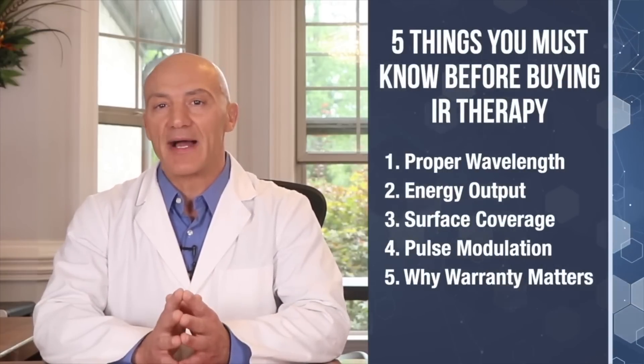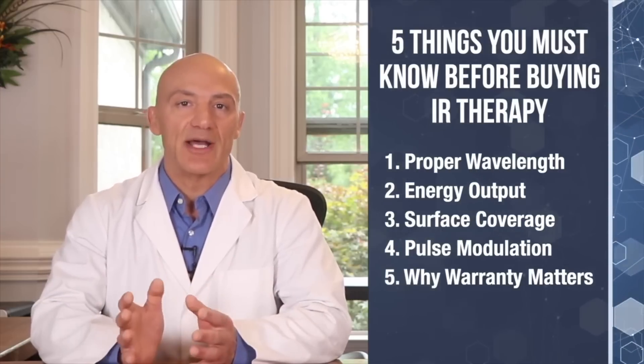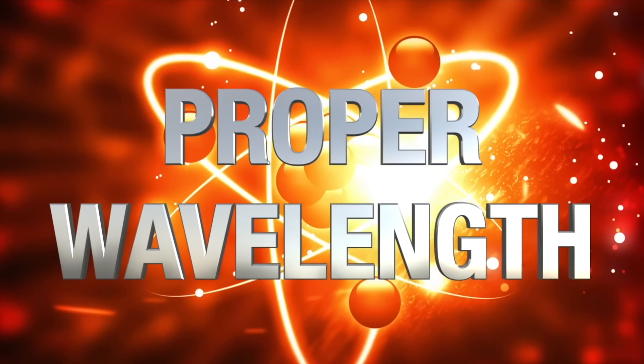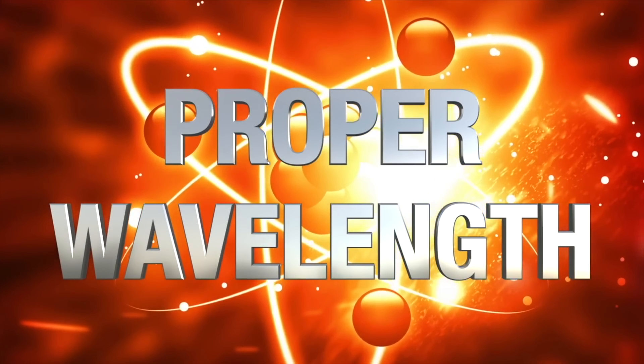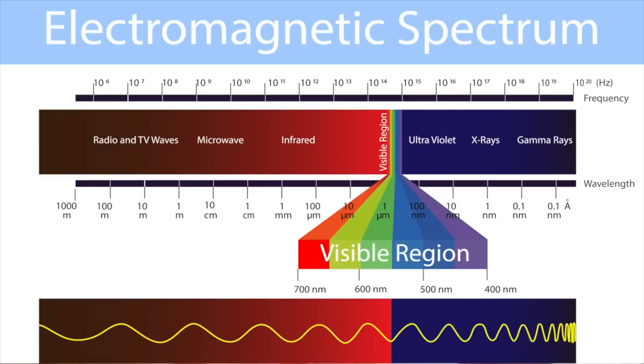Today, I'm going to share with you five things you need to know before buying an infrared light therapy device: proper wavelength, energy output, surface coverage, pulse modulation, and why warranty matters. Let's get started with the basic foundation — proper wavelength. What are we referring to when we talk about the wavelength of light? Technically, this is the horizontal distance between two peaks of a wave of light, measured in nanometers. For the purpose of nerve repair, we only work with two spectrums: red light and infrared light.